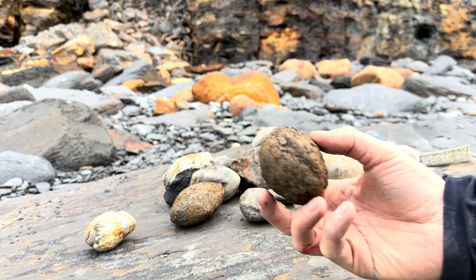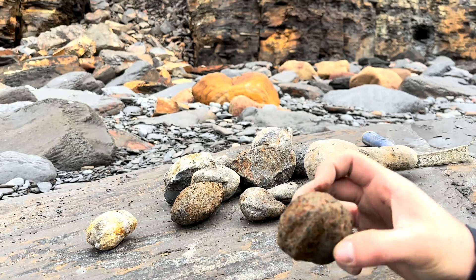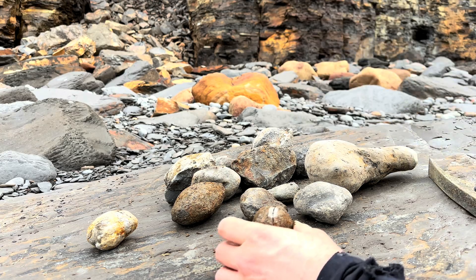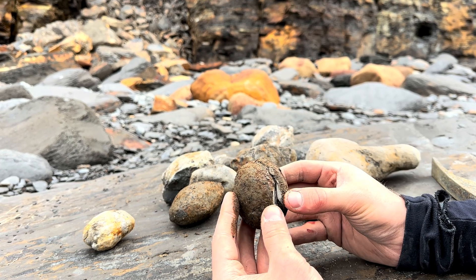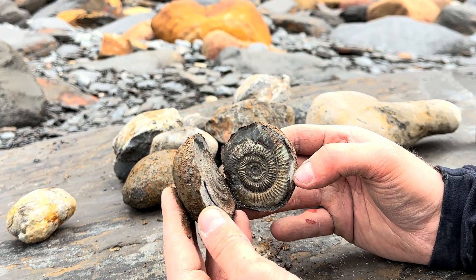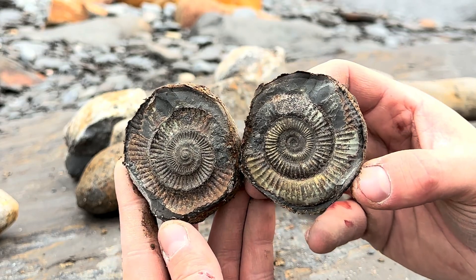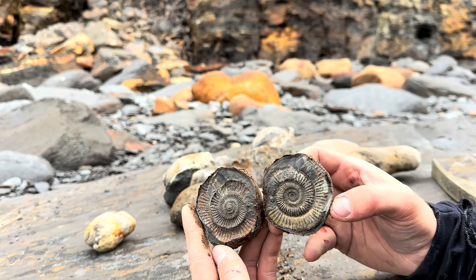Straight away I know that this one for a fact is going to open really well. There we go — see there, a nice clean split. Let's hope that the centre's a nice one. Oh yeah, that is unbelievable. They split open really well. I hope some of the other ones turn out just like this one.